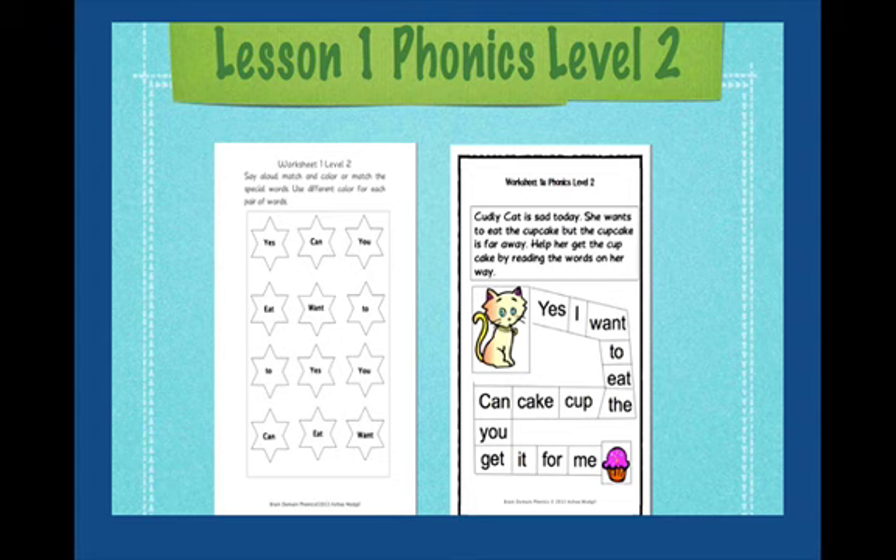Once you have completed this worksheet, you can move on to Worksheet 1A. You are going to read out the instructions on the top of the worksheet: Cuddly cat is sad today. She wants to eat the cupcake. But the cupcake is far away. Help her get the cupcake by reading the words on her way.